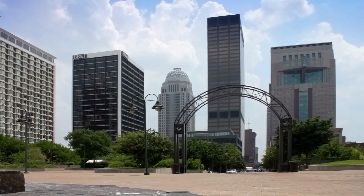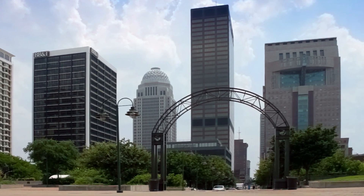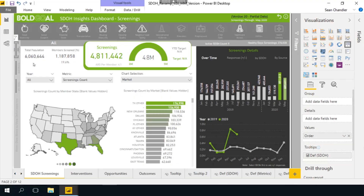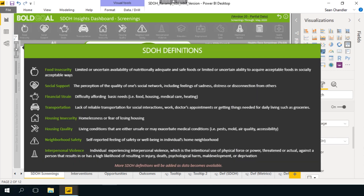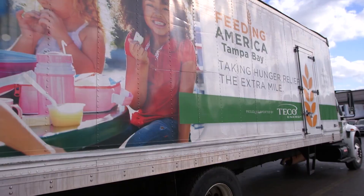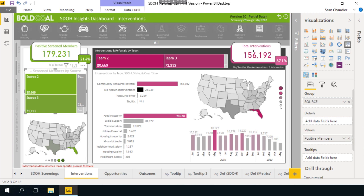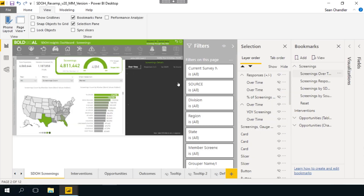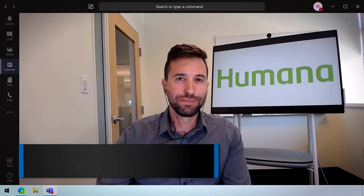Coming up on How We Built It, I'm joined by a U.S.-based health and well-being organization, Humana, who are adopting Power BI and Azure to create a single self-service reporting platform that builds a unified profile of their members so that they can proactively reduce their health risks with access to key services in healthcare.